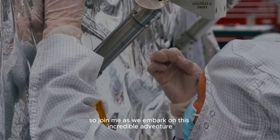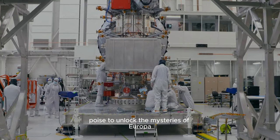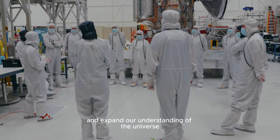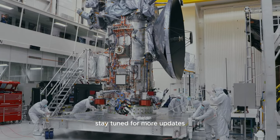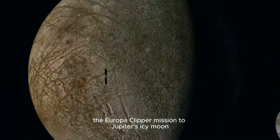So join me as we embark on this incredible adventure, poised to unlock the mysteries of Europa and expand our understanding of the universe. Stay tuned for more updates as we prepare to launch the Europa Clipper mission to Jupiter's icy moon this fall.